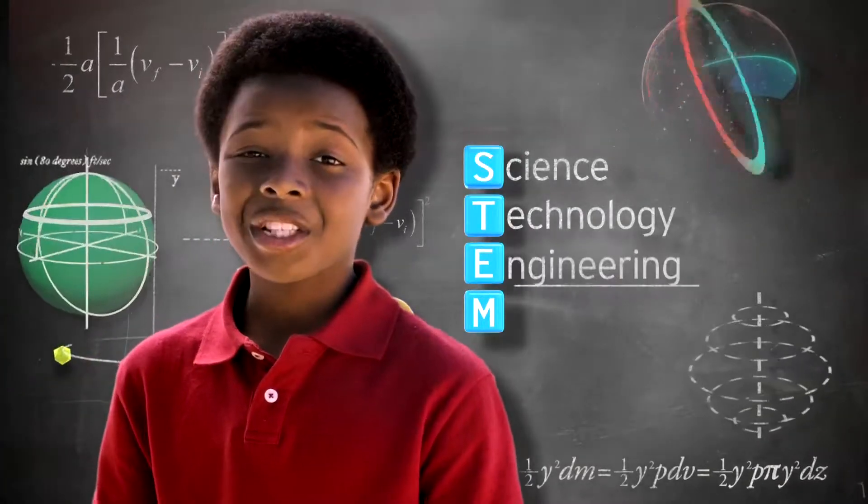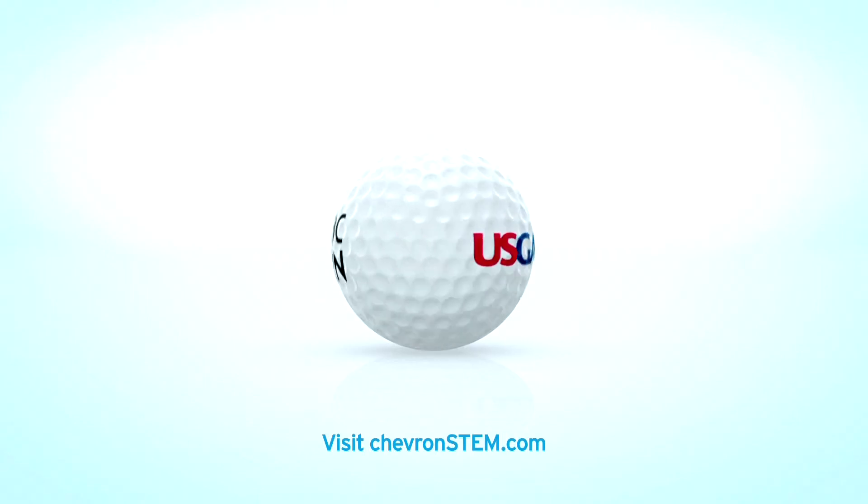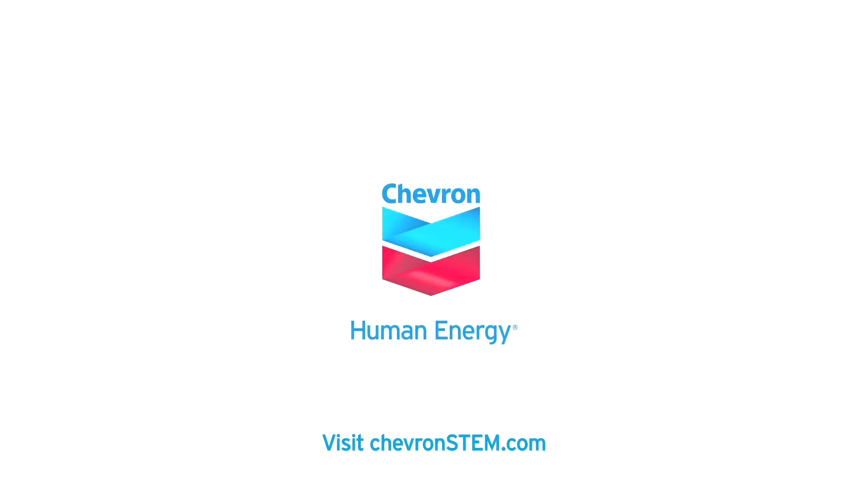Science, Technology, Engineering and Mathematics. Chevron is proud to partner with the USGA and NBC Learn to develop STEM programs that inspire our kids.